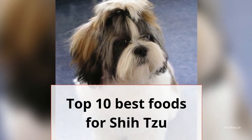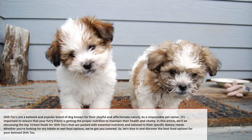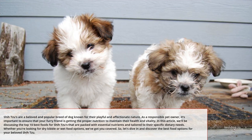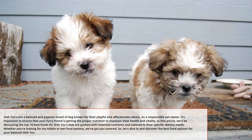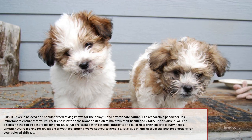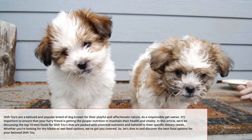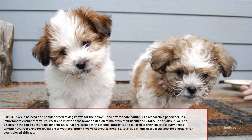Top 10 Best Foods for Shih Tzu. Shih Tzus are a beloved and popular breed of dog known for their playful and affectionate nature. As a responsible pet owner, it's important to ensure that your furry friend is getting the proper nutrition to maintain their health and vitality. In this article, we'll be discussing the Top 10 Best Foods for Shih Tzus that are packed with essential nutrients and tailored to their specific dietary needs. Whether you're looking for dry kibble or wet food options, we've got you covered. So, let's dive in and discover the best food options for your beloved Shih Tzu.